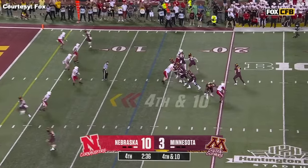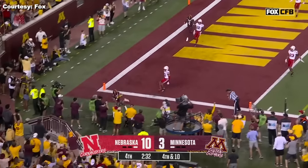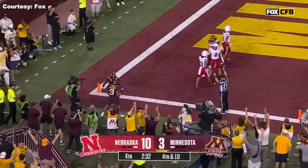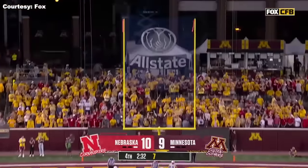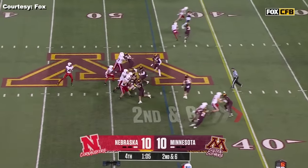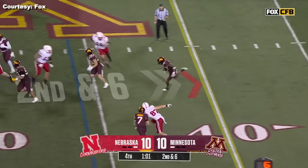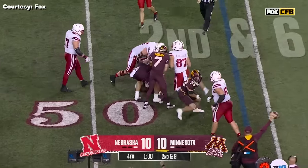Kelly McManus looking in zone — touchdown, Gophers. Remember, he's a prolific runner. Simms over the middle — intercepted. Tyler Newman, again.